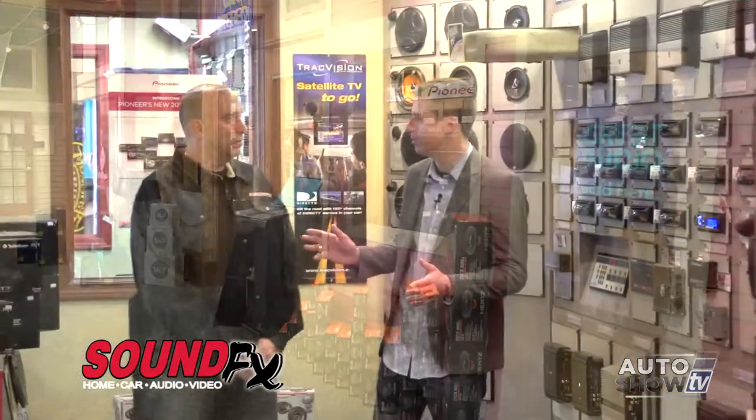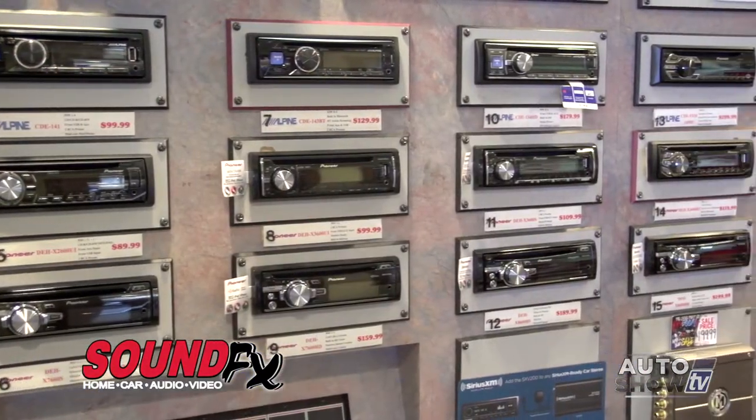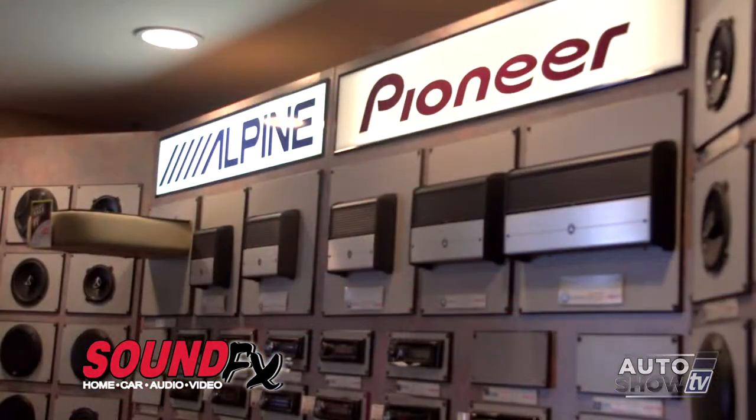You guys have so many options people can upgrade their stereos to, from something basic to something spectacular with navigation and all the great stuff. Anything from basic AM/FM CD players — we have price points under $100 — replacement factory speakers, amplifiers, and let me show you some of the really good stuff down the other end.